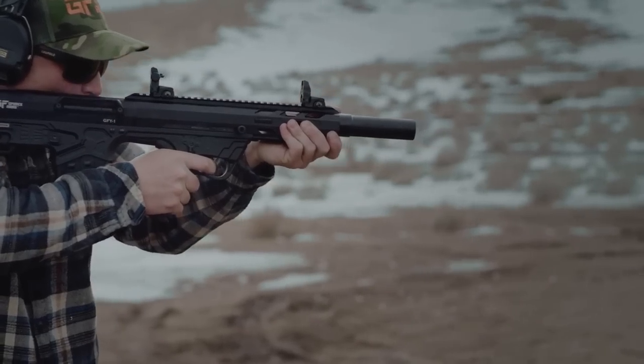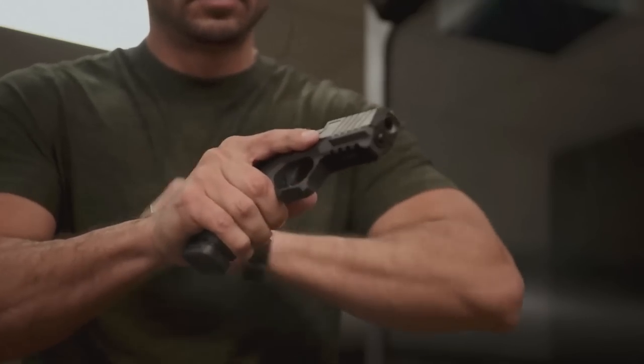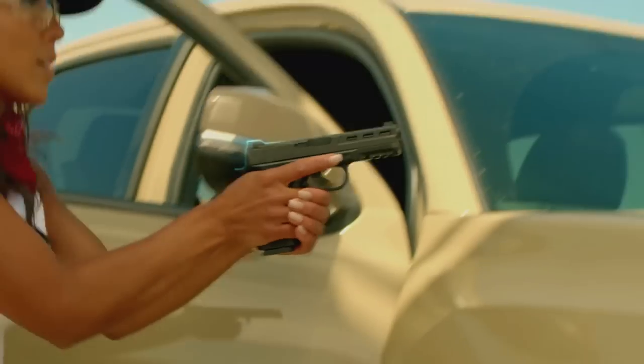Despite the dual challenges of record-high gun sales nationwide and supply chain slowdowns, several manufacturers are continuing to expand their catalogs. Check out these new bits of guns and gear to grow your firearms wish list!